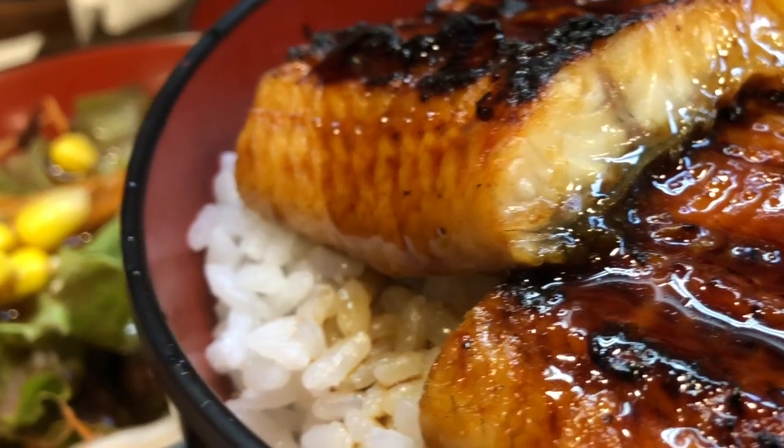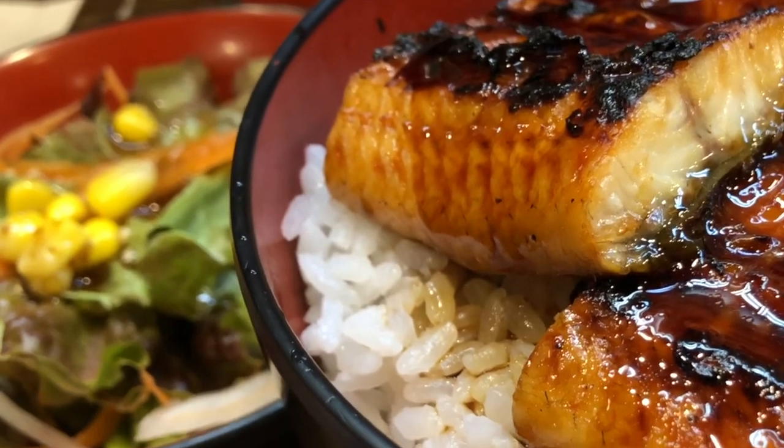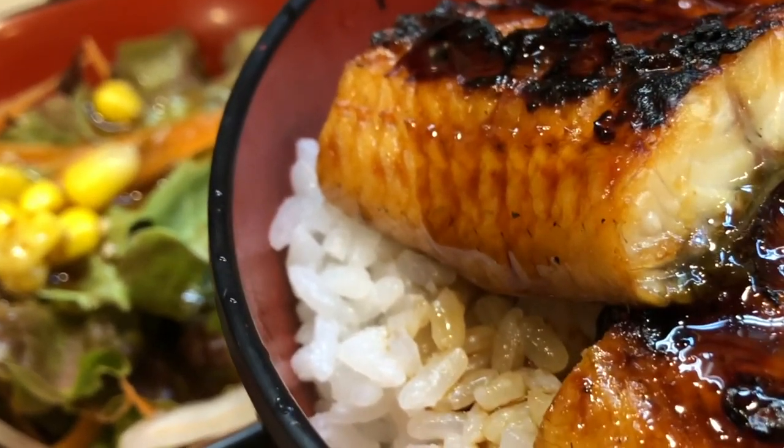Kabayaki style: the most common style of unagi preparation is known as kabayaki. In this style, the eel is butterflied, grilled, and basted multiple times with the sweet soy-based tare sauce.